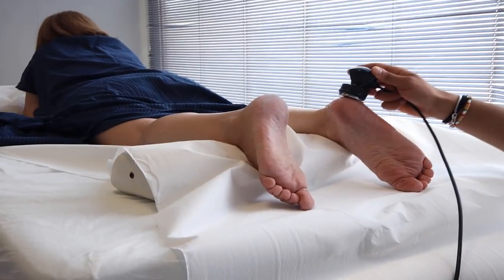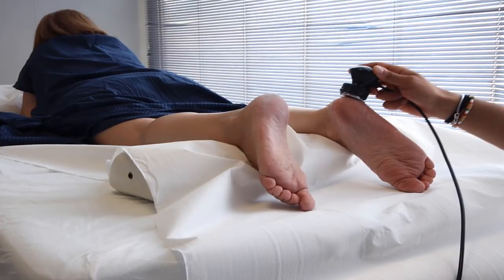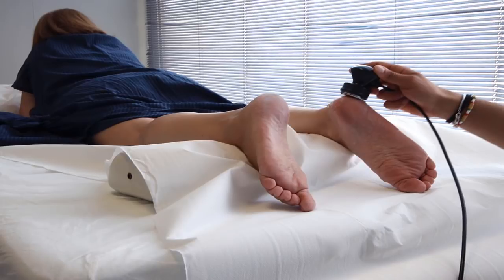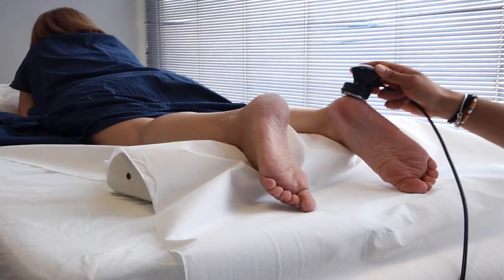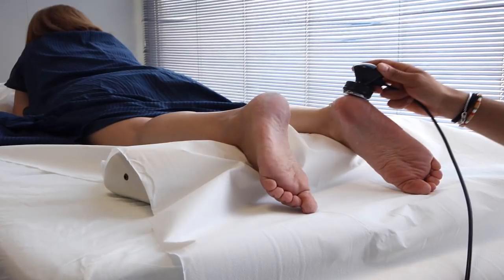Day one: rehabilitation begins almost immediately after you wake up from surgery. Within the first 24 hours, you'll begin standing and walking using an assistive device with the help of a physical therapist. In fact, it's critical to get up and use your artificial knee as soon as possible.